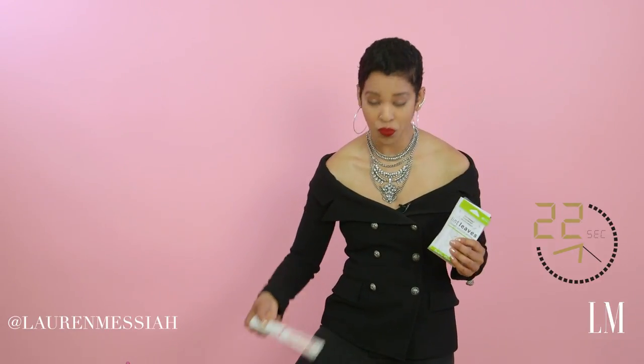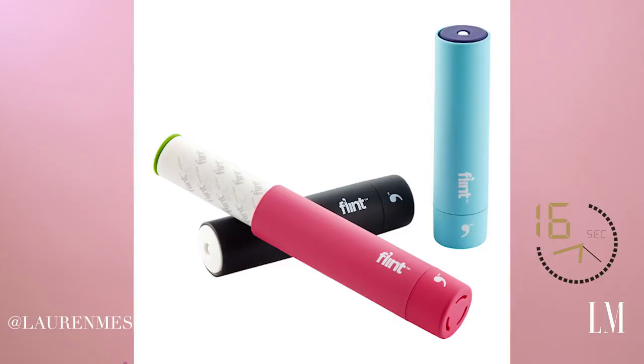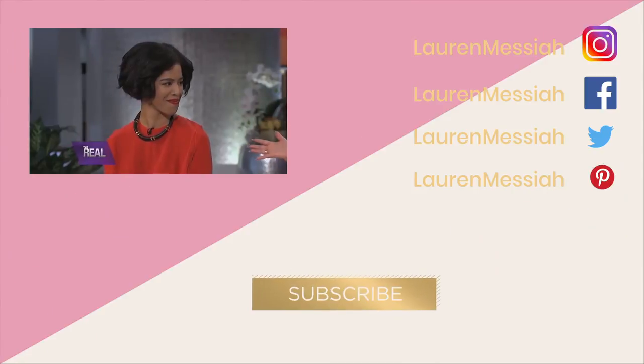Two things. One, portable lint roller — snap it closed, put it in your purse. And then another cool thing are these things called lint leaves. It looks like a little notebook that you keep in your purse, but you just peel off a sheet and hit your clothes to pull off all of that pesky lint. So that was your Messiah Minute. I will catch you in the next video. Laura Messiah.